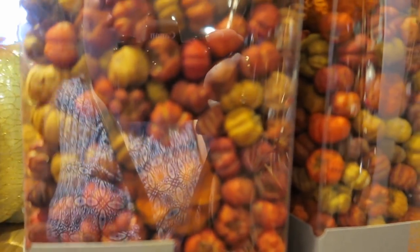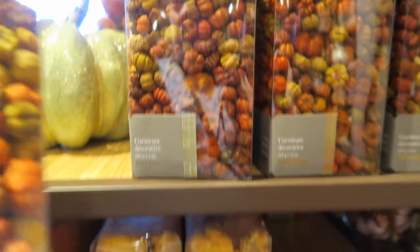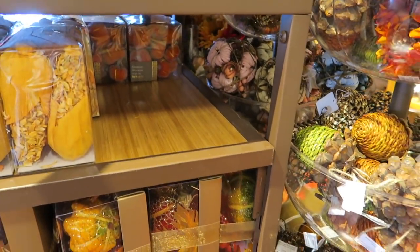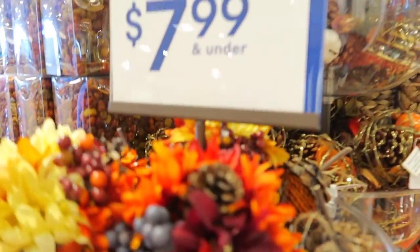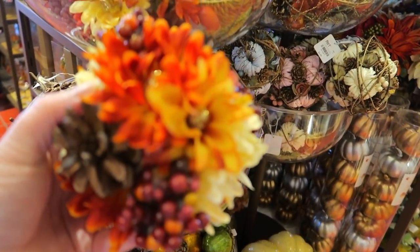You guys know I'm bad about that. Look how beautiful these are — little vase filler pumpkins, and they are $12.99. You get quite a big little box of those. And harvest bowl fillers are $7.99. They have so much cute fall stuff in here.